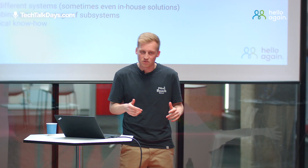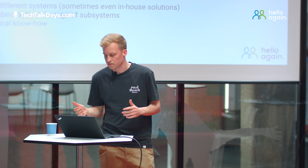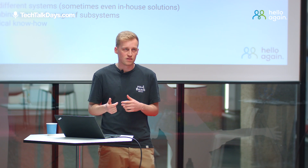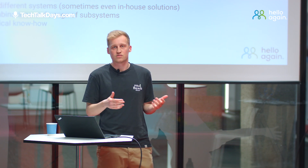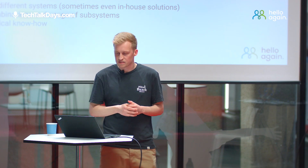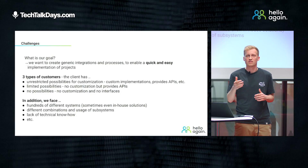In addition to the client restrictions, we also face some other issues. In total, we have really hundreds of different systems we need to integrate, sometimes even in-house solutions. We have different combinations and also different usages of subsystems, and also sometimes a lack of technical know-how.